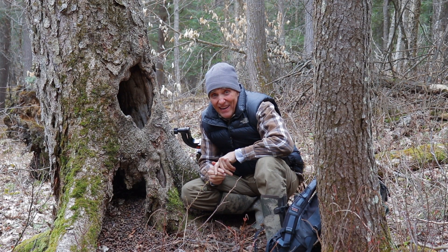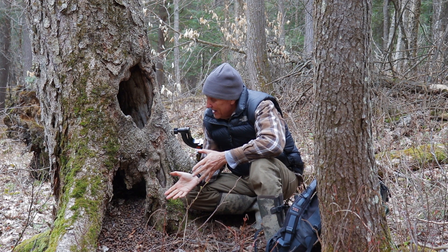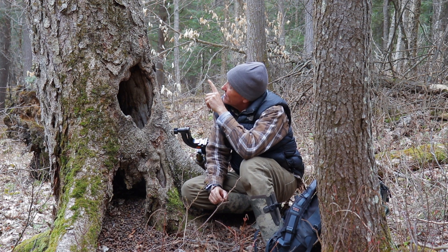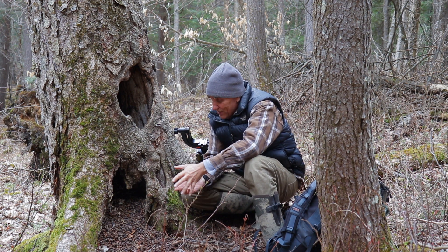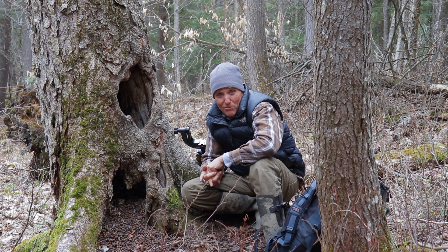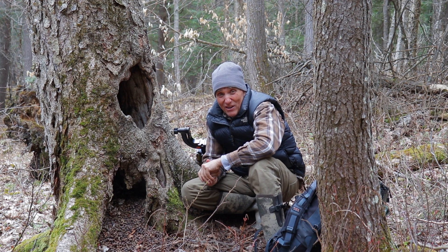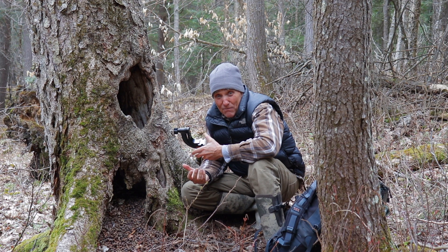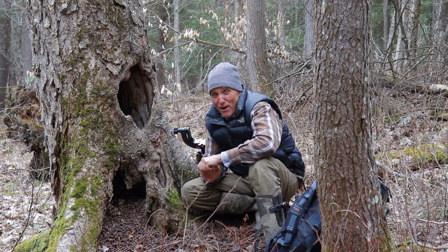Here we have a porcupine den. As you can tell, there's lots of scat laying here. What I'm guessing is happening is the porcupine lives at the top of this tree and as it defecates, the scat just falls down to the bottom — it's kind of like a gumball machine, except you wouldn't eat these ones. I've always wanted to look up in one of these dens but I've been afraid of maybe the porcupine falling on my face, or a red squirrel attacking me. So I'm going to have a peek in here — I'm brave today.